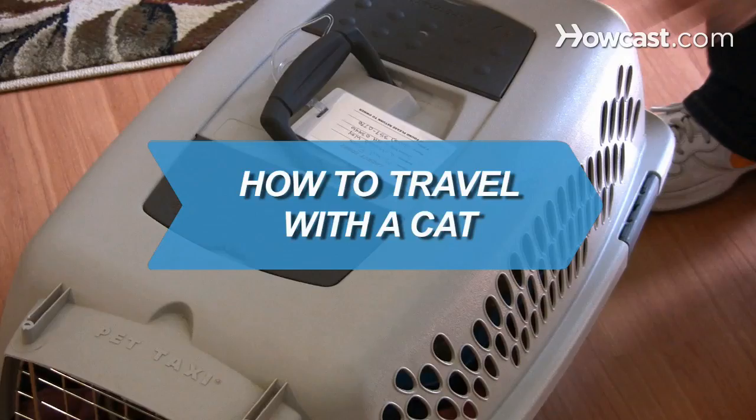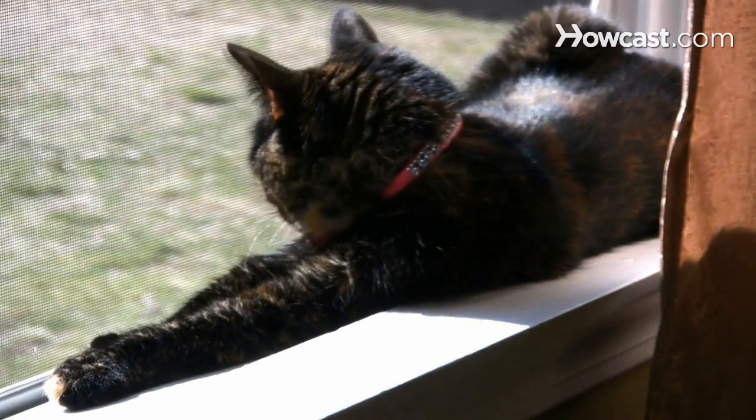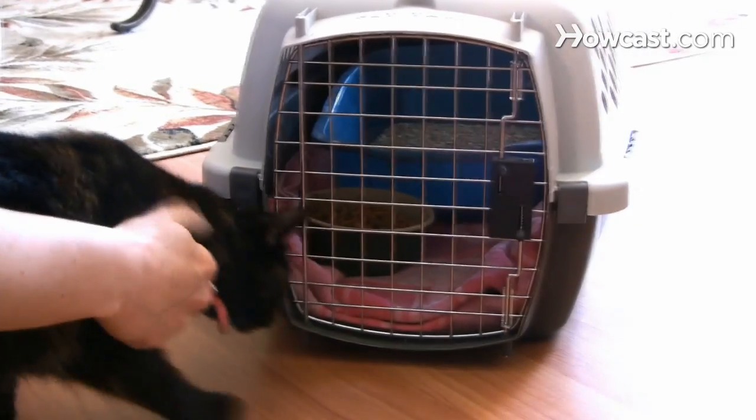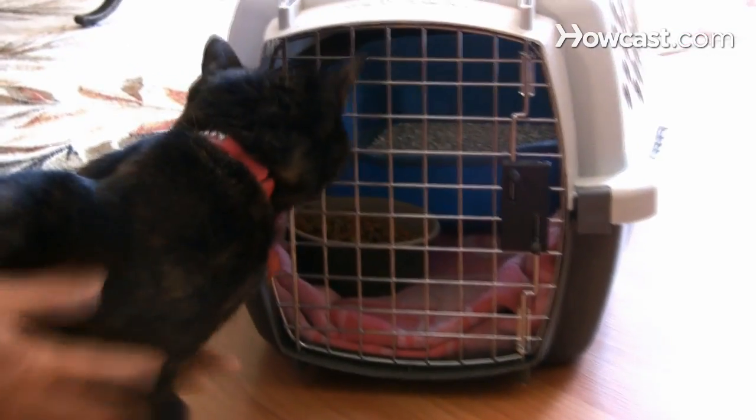How to Travel with a Cat. Most cats are more comfortable being homebodies than world travelers. If you find it necessary to take your cat on a trip, the following guidelines will point you in the right direction.